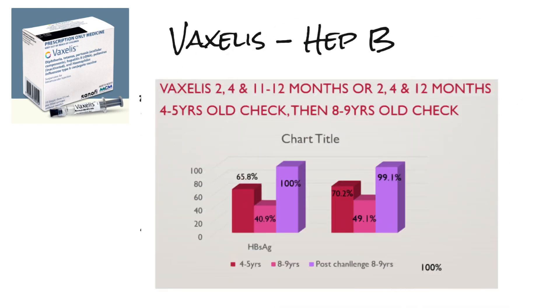The clinical significance of this was unclear according to the TGA clinical evaluators. Look at these graphs — there are two cohorts. Children received Vaxalis at 2, 4, 11 or 12 months, or 2, 4, and 12 months, depending on whether it's the European or USA schedule. They were then checked at four and five years old for their titres to Hep B, and then at eight to nine. On the graph on the left, just under 66% of children had hepatitis B surface antigen above or equal to 10. By the time they were nine, it dropped to just under 41%. They were then given a booster dose, and titres came up to 100% for the cohort on the left and 99.1% on the right.